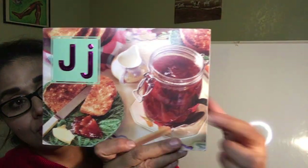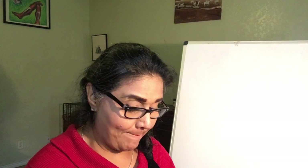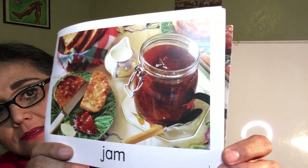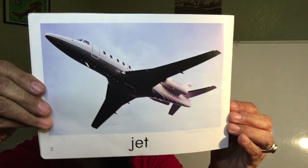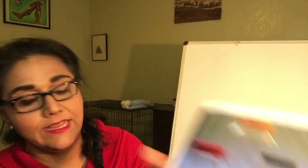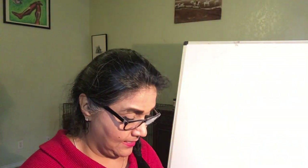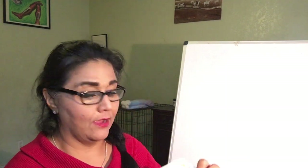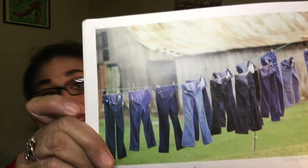The letter J — jelly or jam. There it is. Jam starts with the letter J. A jet starts with the letter J. Jars start with the letter J. And how about something we wear all the time — jeans.